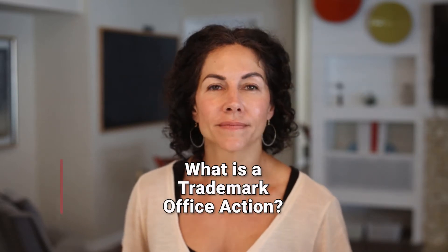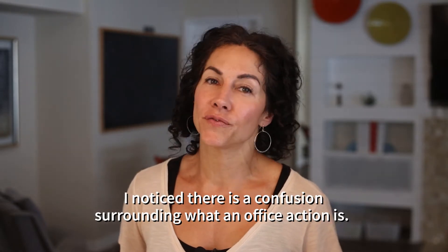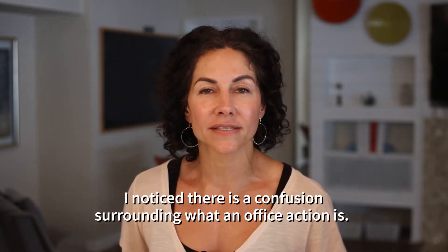What is a trademark office action? After working on many trademark applications, I noticed there's a confusion surrounding what an office action is.